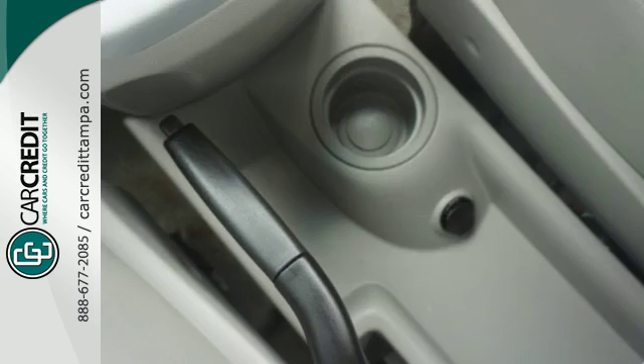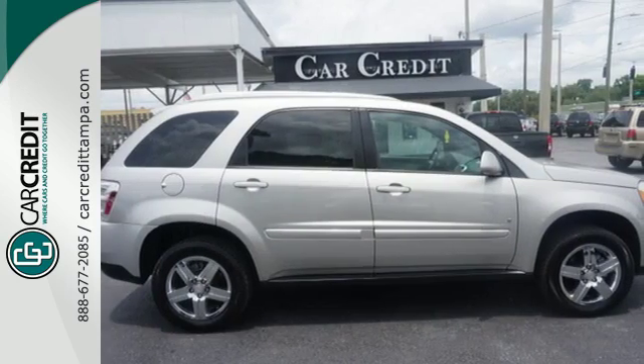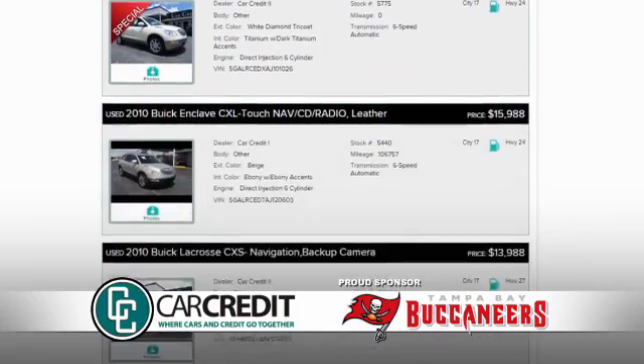Acclaimed for both its style and its do-it-all utility, this Equinox is a superb buy. Take it for a test drive today. We're confident we have the right used car, truck, or SUV for you.